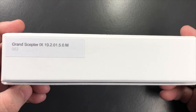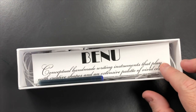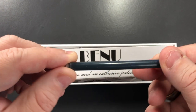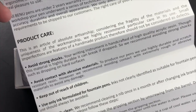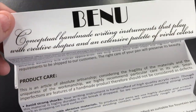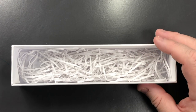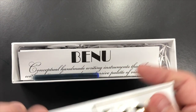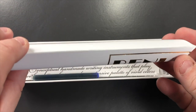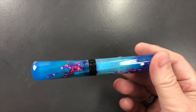This pen is the Grand Scepter IX — number nine — and it is a medium nib. Removing the box, the first thing you see is the pen, but you also get a long international cartridge and a care guide from Benu, which is concertinaed into a very small piece of paper. You also get a paper straw-like bedding. All of this is recyclable — the box, the cardboard sleeve, and then you have the pen itself.